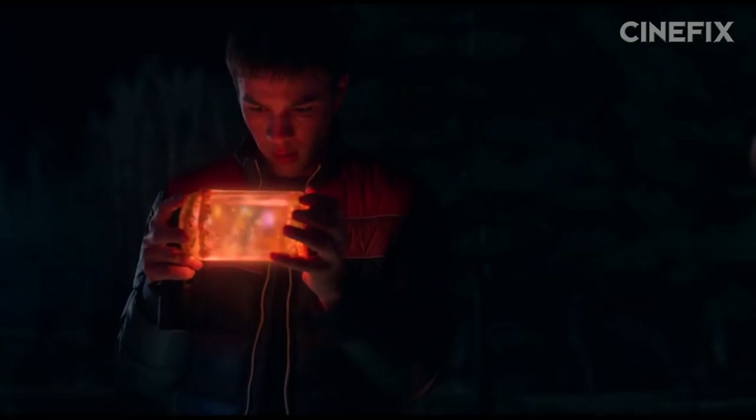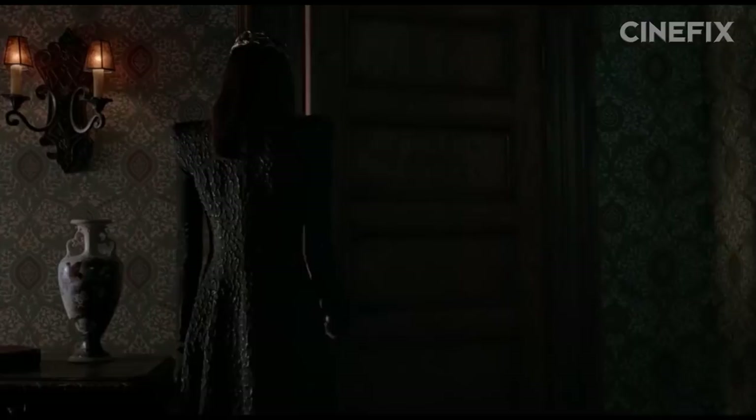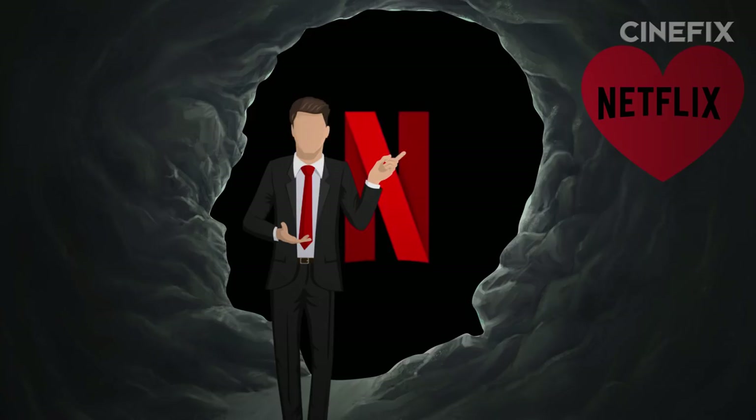Obviously, Netflix hopes Locke and Key will be another long-running hit like Stranger Things. The show offers more investigative opportunities for our heroes to explore and alters the villain's evil plan, leaning into fantasy so that every member of the family can watch and enjoy.